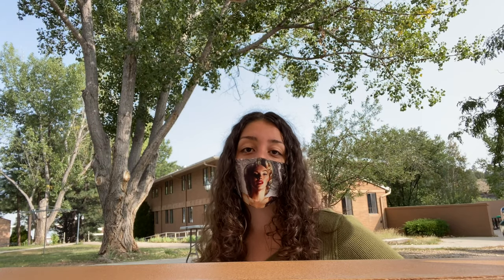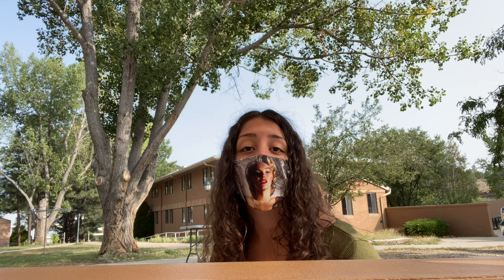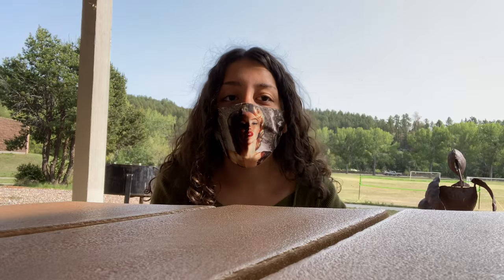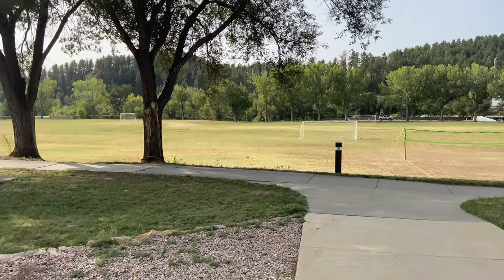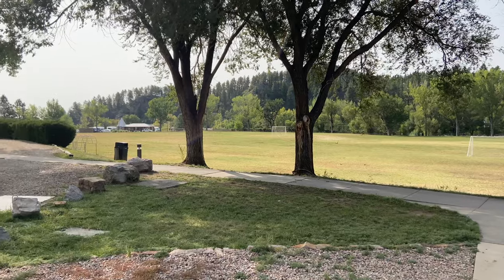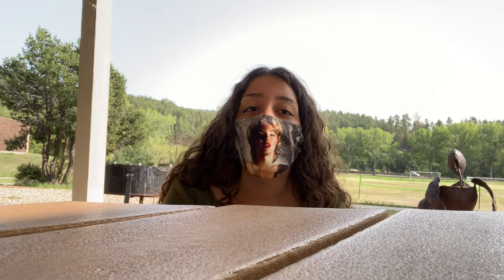Another fun fact: the school is pretty well known for its wilderness program. If you come to the school you'll probably notice it — everybody that can participate will participate. It's actually a very important part of UWC USA. Behind me is the field — as you can see, our school is very green. We have a lot of trees around us, a lot of grass.